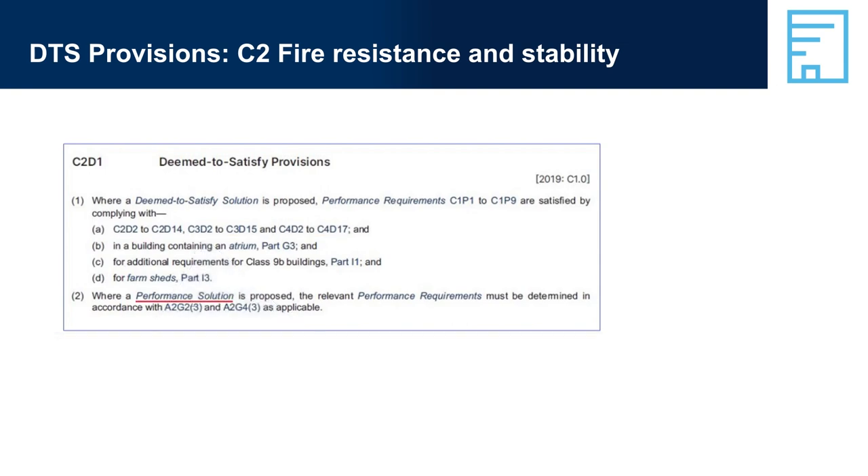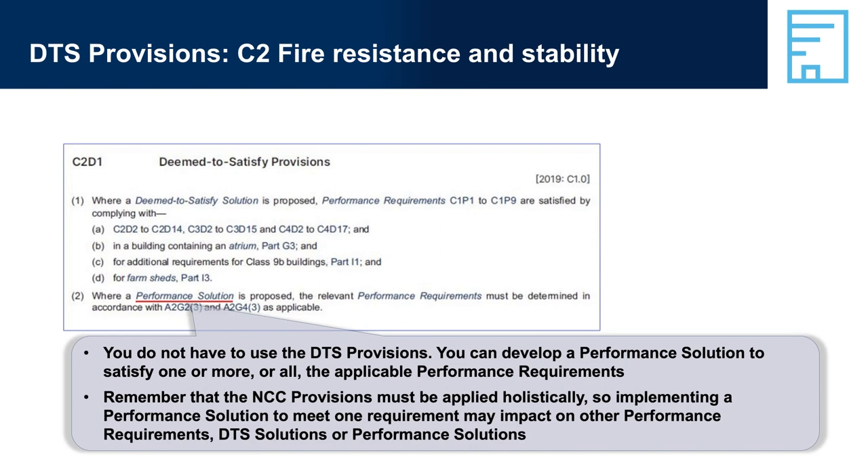Performance solution: you do not have to use the DTS provisions. You can develop a performance solution to satisfy one, or more, or all of the applicable performance requirements. Remember that the NCC provisions must be applied holistically, so implementing a performance solution to meet one requirement may impact on other performance requirements, DTS solutions, or performance solutions.